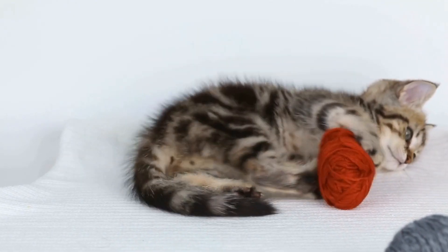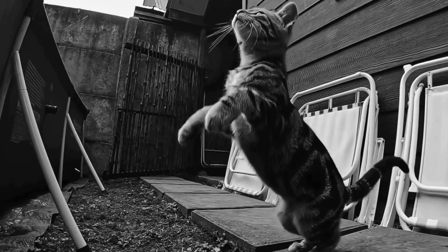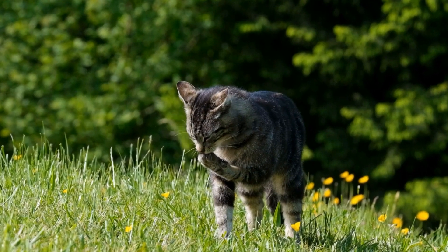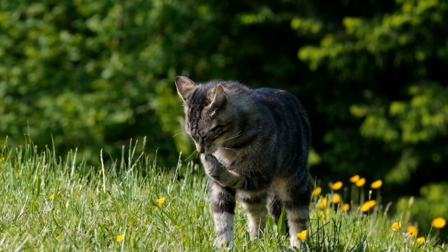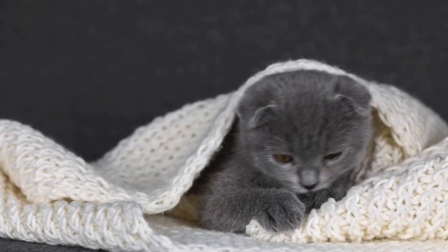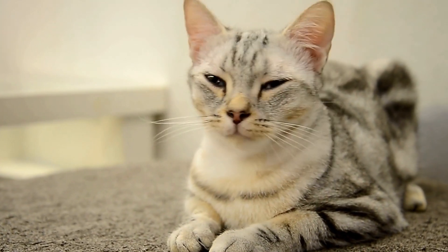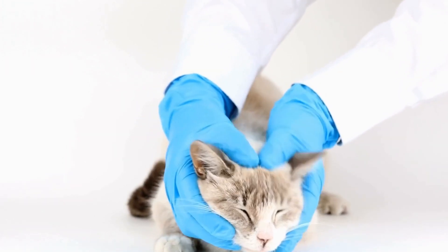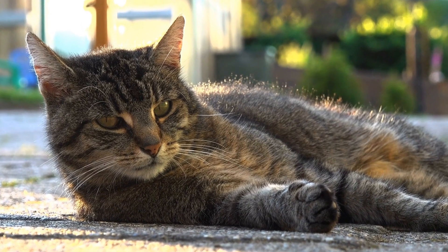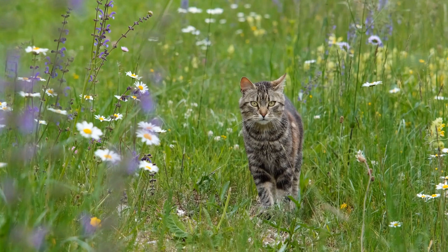Additionally, catnip can be used as a training aid. By rewarding a cat's desired behavior with a sprinkle of catnip, owners can positively reinforce good habits, making training sessions more enjoyable and effective. However, it is important to note that not all cats respond to catnip in the same way, so individual preferences should be considered. From an evolutionary perspective, the enchanting effect of catnip on cats can be traced back to their wild ancestors. It is believed that catnip triggers a response similar to that of pheromones released by female cats during estrus, and male cats in particular are known to show increased interest in catnip, suggesting it may be linked to mating behavior.